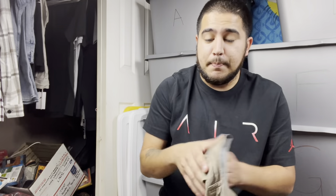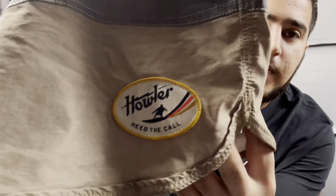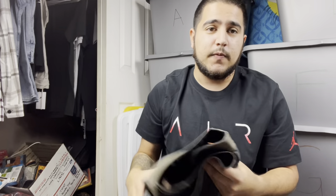Another brand you may not know about: Howler Bros — write that down. These are board shorts and this is actually the first time I've found this brand. After doing this for three years I'd never seen it, so I looked it up. It's going for $25 to $30 each. I got two pairs and paid $3.99 a piece. I'll list them at $24.99 each for some pretty good profit.